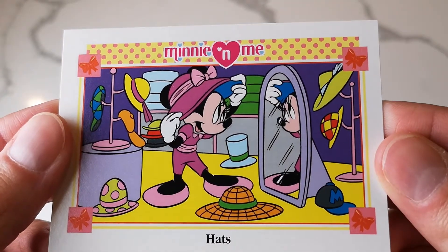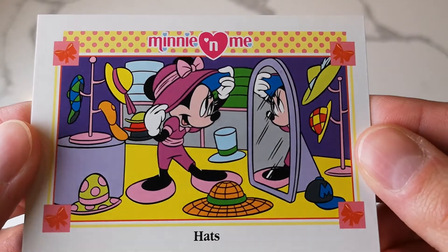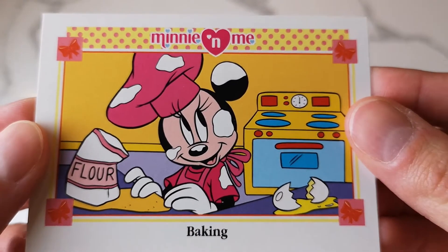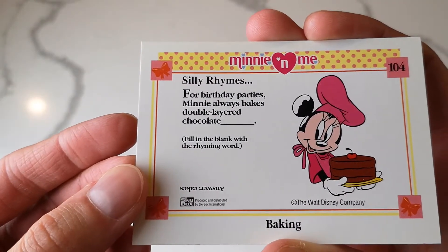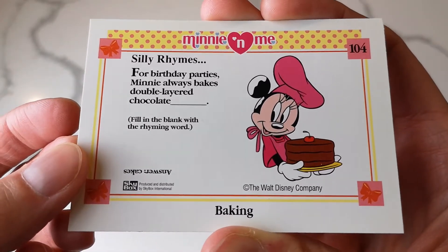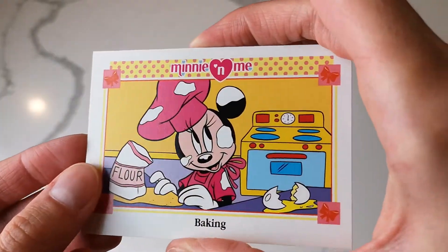She's got a bunch of adorable ones, but again you can see her outfit is quite different than anything you would see her in at the parks or in normal images. For birthday parties, Minnie always bakes - double layered chocolate. There's a fill in the blank with the rhyming word - cake of course, or 'cakes' it says down there. That's funny.